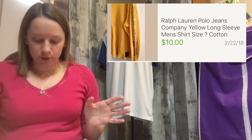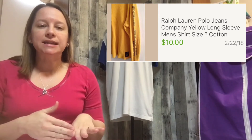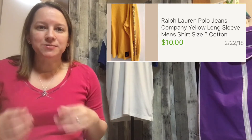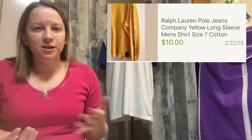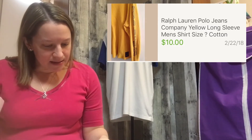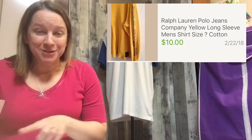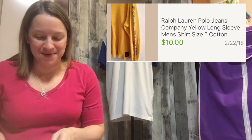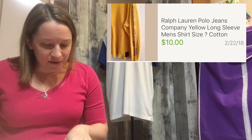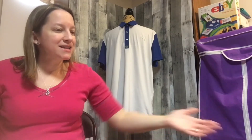The next item I've had for a while is a Ralph Lauren Polo Jeans yellow long-sleeve thermal-type shirt. It didn't have a size tag in it, so I had to put in the measurements — I put measurements in all my clothing items anyway. It sat there for a really long time. I only paid a dollar for it back in 2015, but for only a dollar I let it sit. I just sold it for $10, so I made some money.